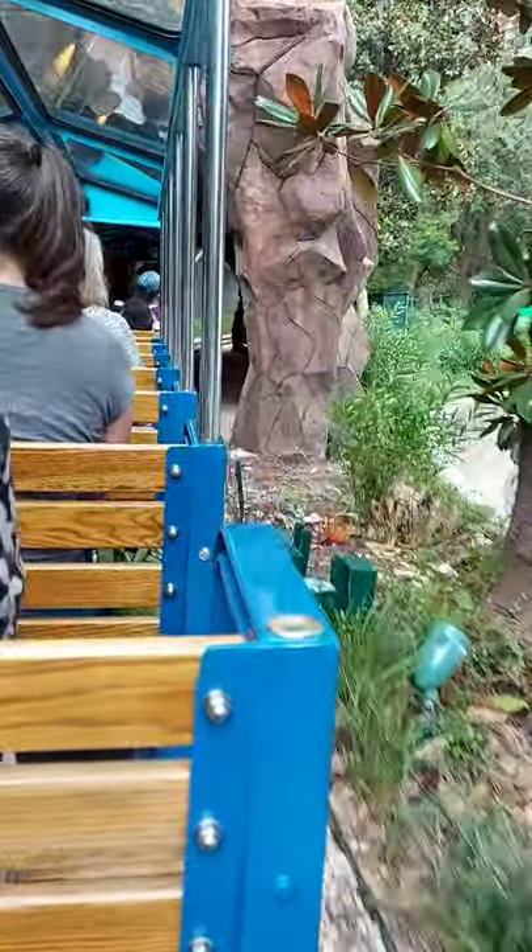The Downtown Aquarium project was conceived in 2001 and took 18 months to build.